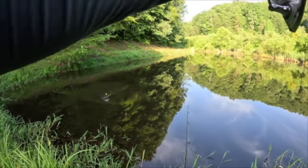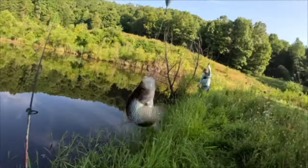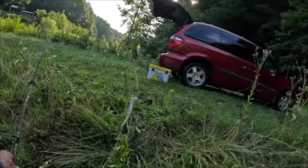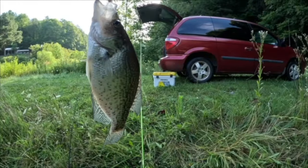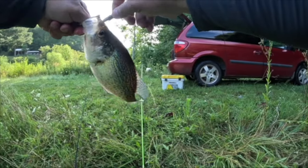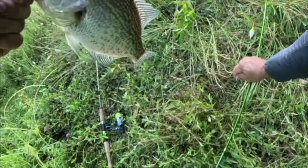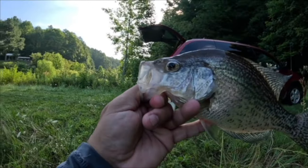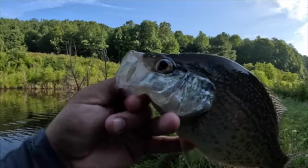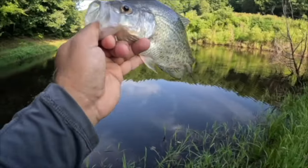That is another crappie — crappie number three! That is a black crappie y'all. Guys, we've shown you now on two different locations what we still think is the best way to catch crappie no matter what season it is. Absolutely beautiful — check that out. Let that one go, go get bigger!